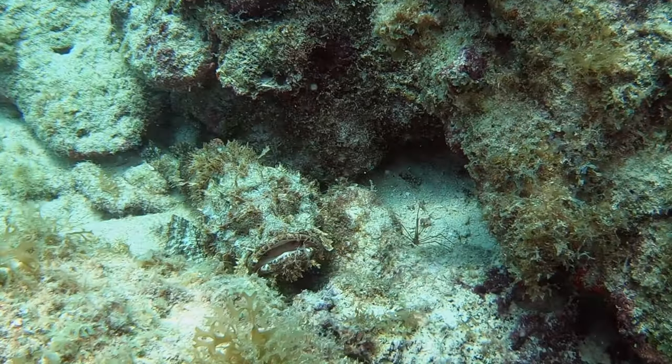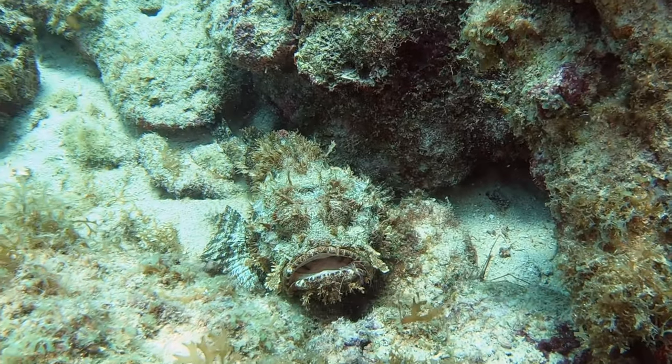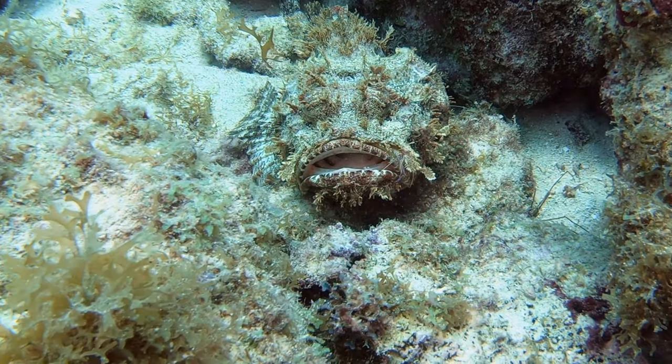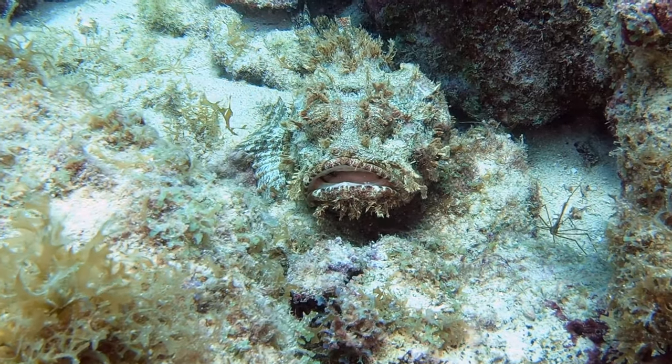We have seen a few scorpion fish, but this one had its mouth open a bit. As I got closer, I saw a little Peterson cleaner shrimp doing its thing. Check out how fast it gets out of there when the scorpion fish moves.